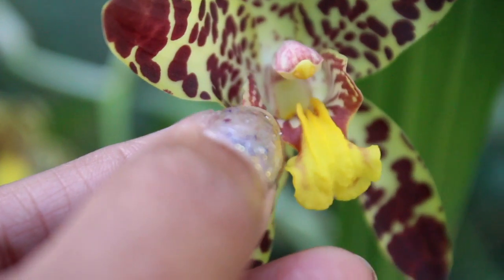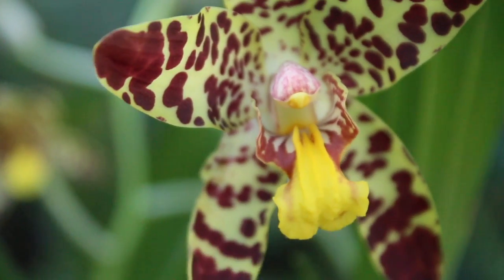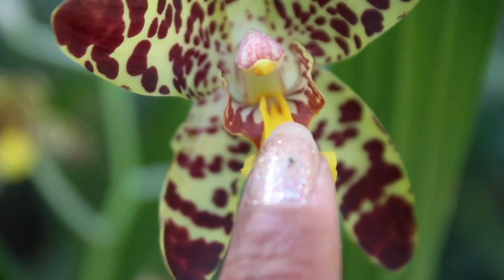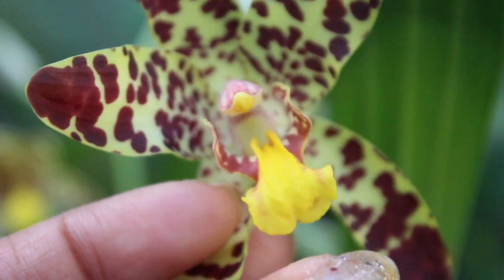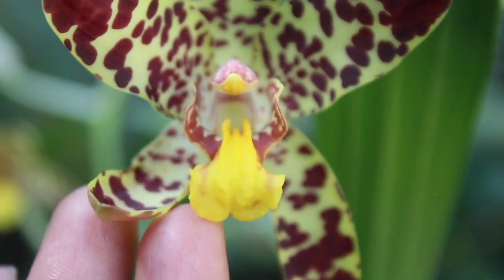If we look deep into the throat area, you will see those nice striations in there. Another feature of the actual lip and throat area is the fact that it is hinged, so you will see a very nice springing action right there — it springs forward. Indeed, just another attractive feature to this orchid.